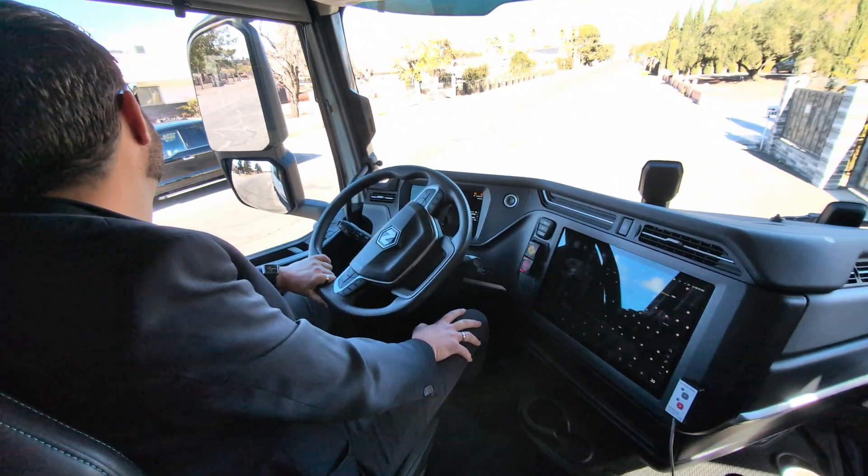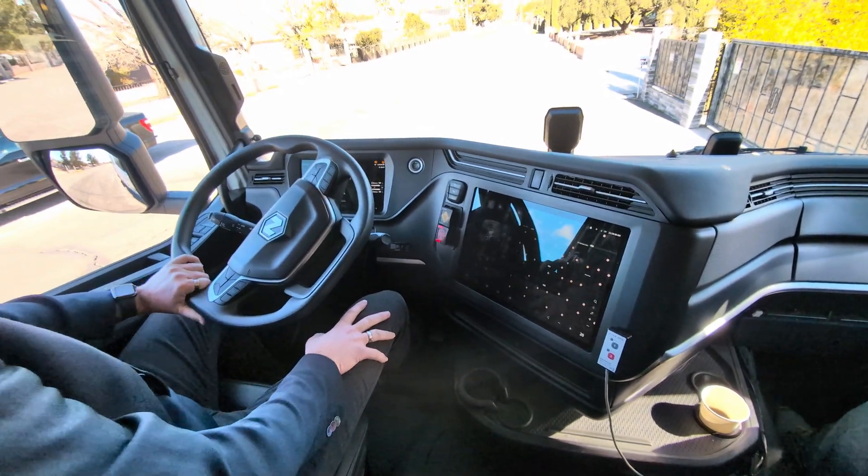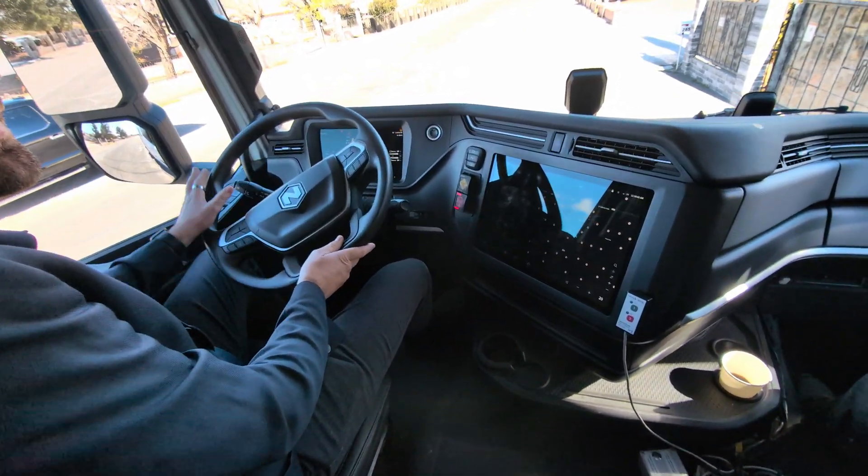One of the favorite parts of my job is driving. Every now and then I have enough time, so I grab a truck and load and drive up to Flagstaff or something.